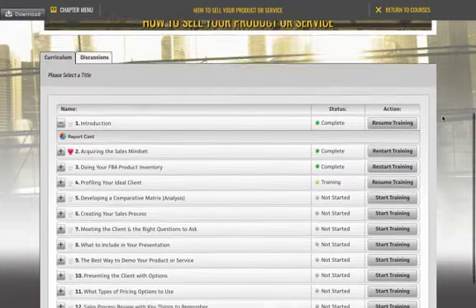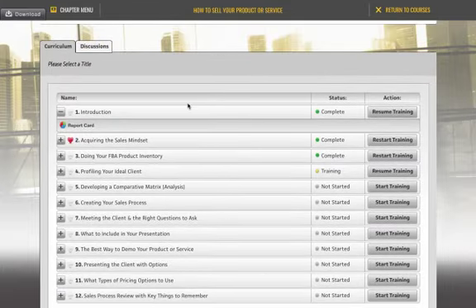Here's the curriculum with all the different video modules. As you can see, I've gone through the introduction, and after each one of these modules there will be a test — which is why you're seeing the report card. If you do not pass that small quiz, you have to rewatch the module again to make sure you understand what was taught. Once you've passed the quiz, you'll see 'complete' marked there. Also, if you really like a program, you can heart it, marking it as one of your favorites.